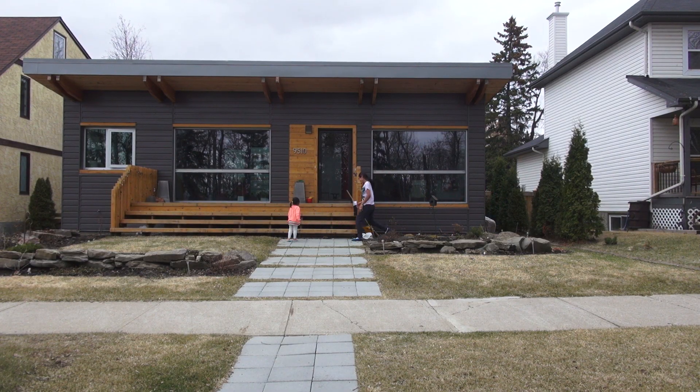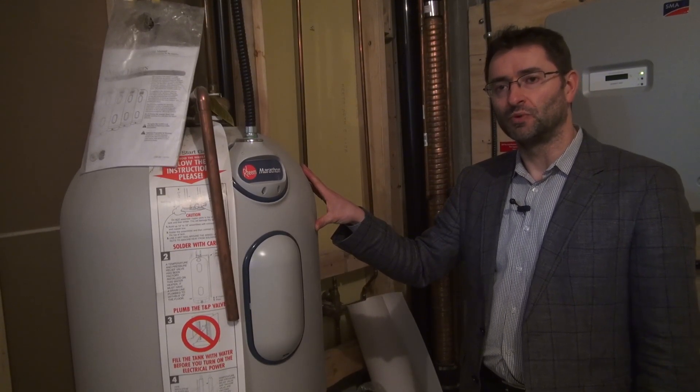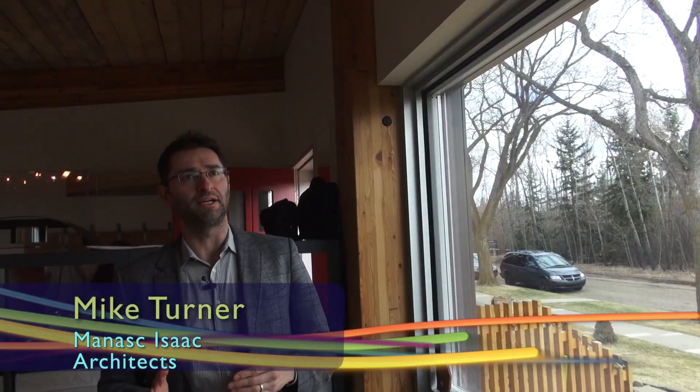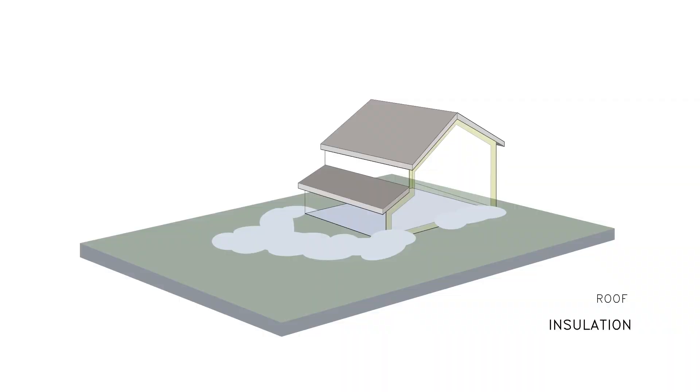Mike Turner is an engineer with Manask Isaac Architects, and he designed and built his own net zero home. We went to his house to see these net zero concepts firsthand. Mike did all the conservation stuff that you need to do, like drain water heat recovery and energy efficient appliances. But he also made sure that his walls, windows and roof were well insulated and airtight.